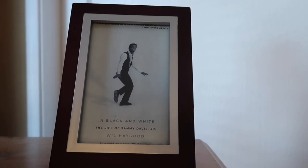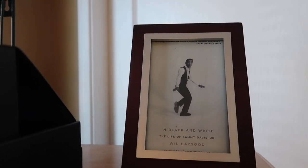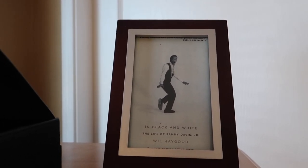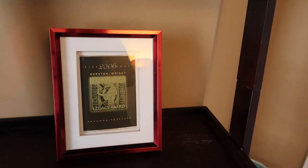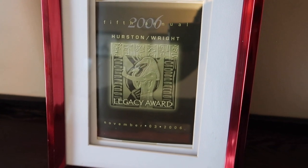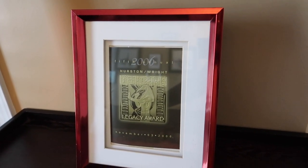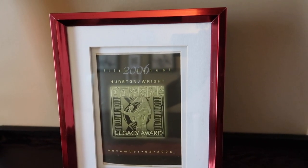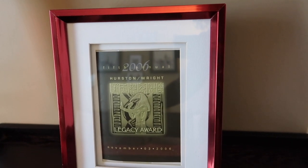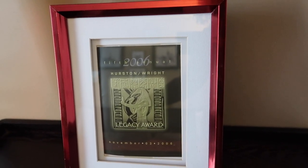Over here, I framed this book postcard. Wil Haygood was a mentor of mine, a writer, and this book right here is in black and white — the life of Sammy Davis Jr. Phenomenal. I just had to frame that because I'm so inspired by art. And over here, I framed this program for the 2006 Hurston/Wright Legacy Award. Hurston/Wright actually supports every stage in the development of a writer's life — it's especially geared toward African-American writers, and I did sit on the board of directors for this for a few years. This is always inspiring to me. We've had some of the greatest writers of our times come through and not only pay tribute but also participate in a lot of the programs that Hurston/Wright has put on and funded throughout the years.